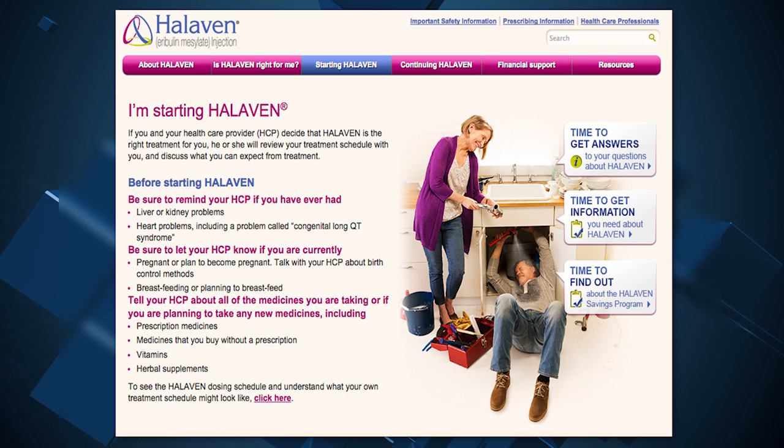Halivan has shown improvement in survival time and has orphan drug status, which gives it a seven-year period of market exclusivity for this indication. The drug was previously approved in 2010 for late-stage breast cancer treatment.